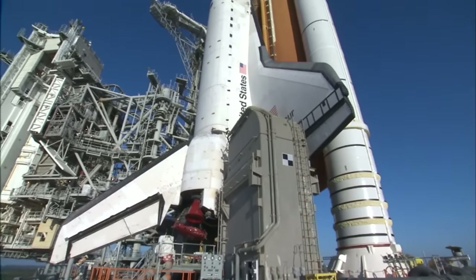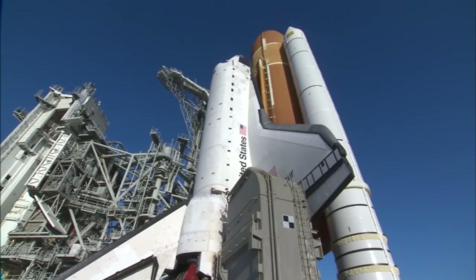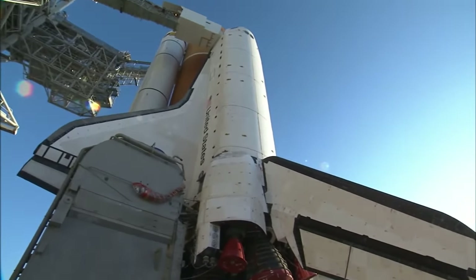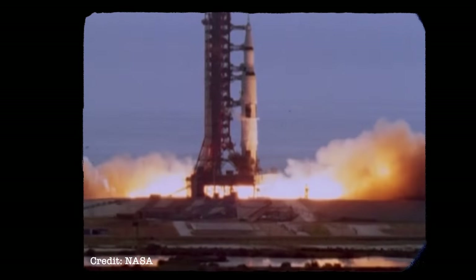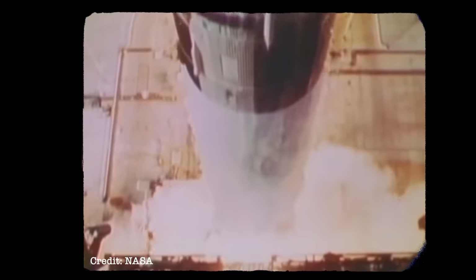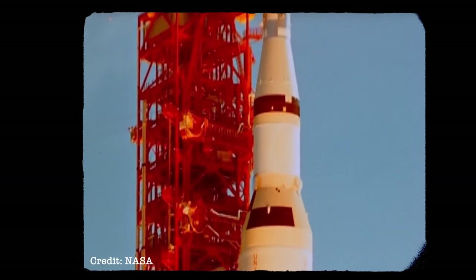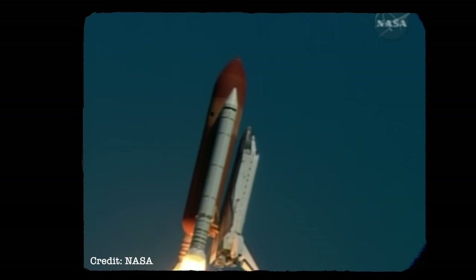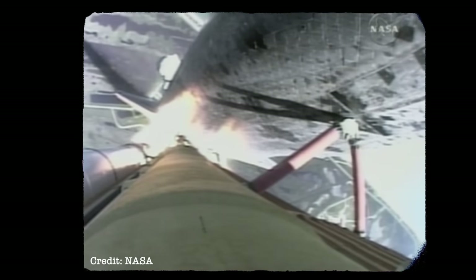As you probably know, the Shuttle was created to solve the problem of rocket launches being incredibly wasteful. Only a tiny portion of the Saturn V rockets that took man to the Moon ever made it back to Earth. And what did was basically scrap. If space travel was going to become as routine as NASA hoped, what we needed was a reusable rocket ship.